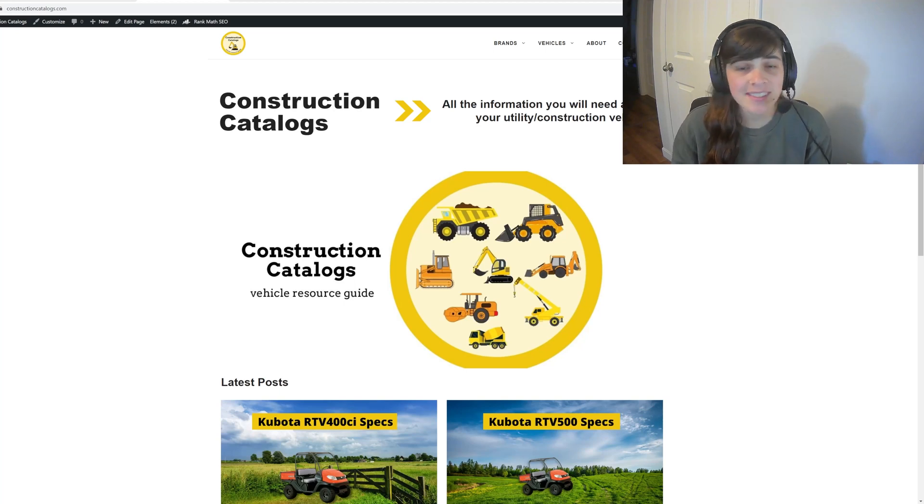This is a site all about construction vehicles. The reason I got into this niche for the example is that my boyfriend is currently getting his hydraulics license, and I thought maybe that niche was underserved.